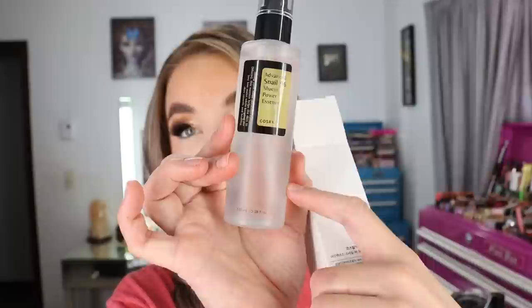I had stopped using this for a minute just to see if I would notice not having it — and I noticed. So I had to get it again. The bottle I'm currently using is almost empty, so I went ahead and got another one. It's just an amazing essence product that adds hydration and makes your skin feel so soft and hydrated. Love this stuff from COSRX.